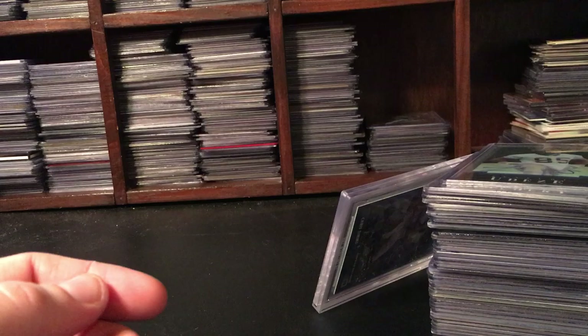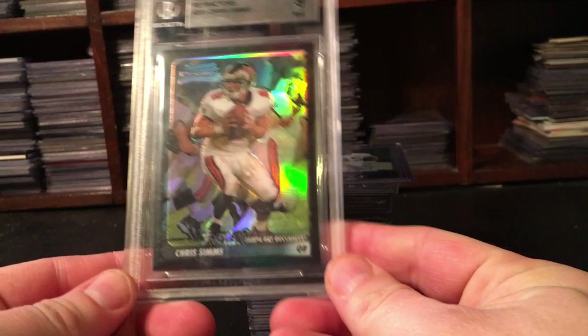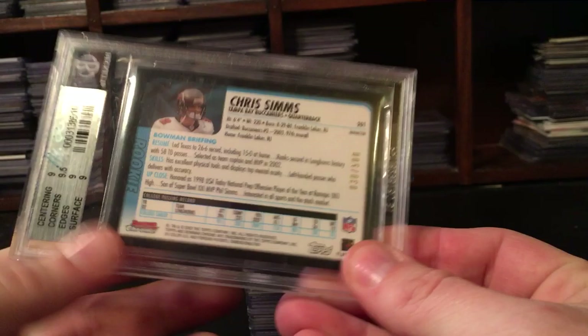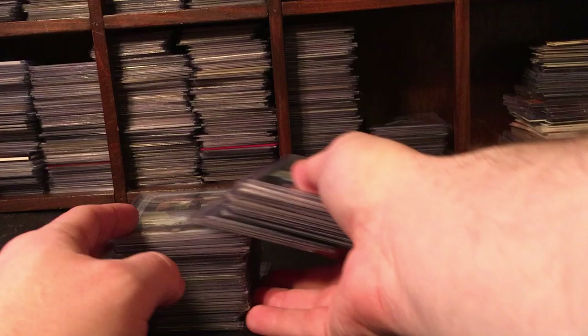The main reason I bought was two lots at $14.99 each - all football autographs except for this Chris Sims Beckett 9 Bowman Chrome refractor out of 500, which was the title picture of the lot. I clicked on it, saw what it was, and it turned out to be all Bowman Chrome autograph rookies in the first lot.